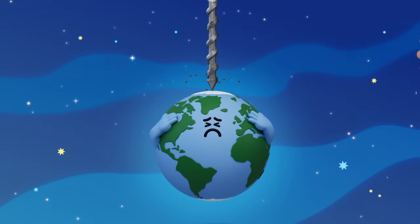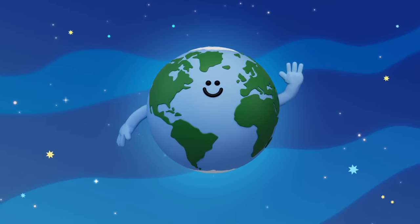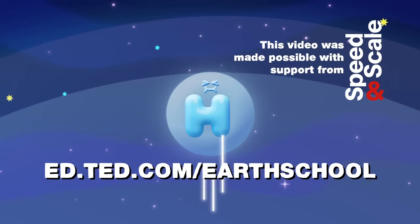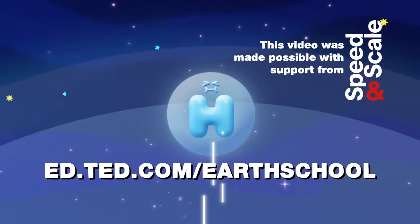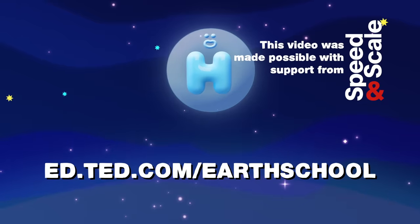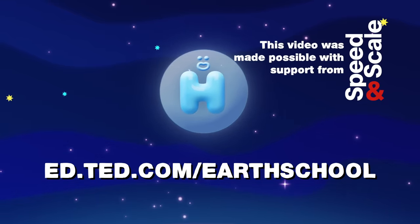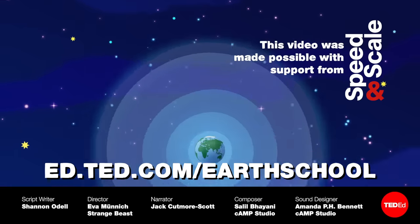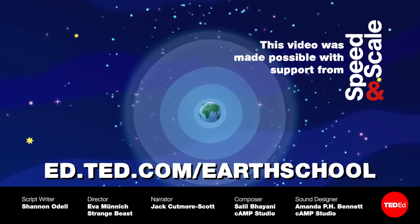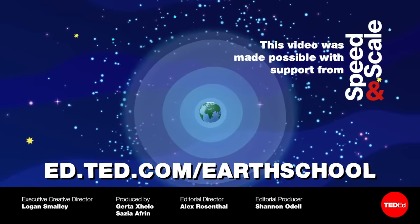The best way to eliminate this leak is to stop drilling oil and gas wells in the first place. But how do we reduce our reliance on oil? Visit ed.ted.com/earthschool for an action guide that shows you how you and your community can be most impactful. One option? Solar energy. Learn whether or not you can save money by switching to solar with this video.